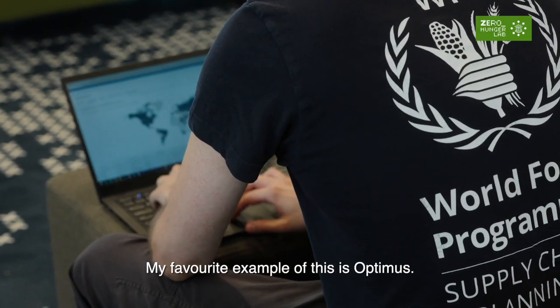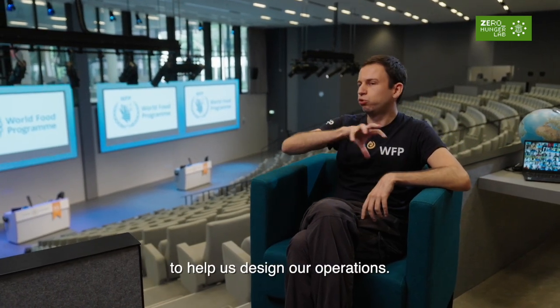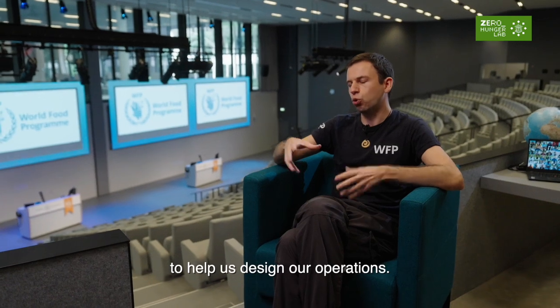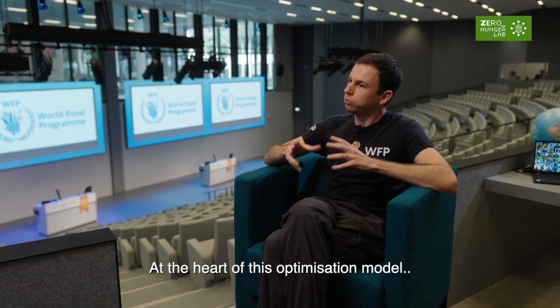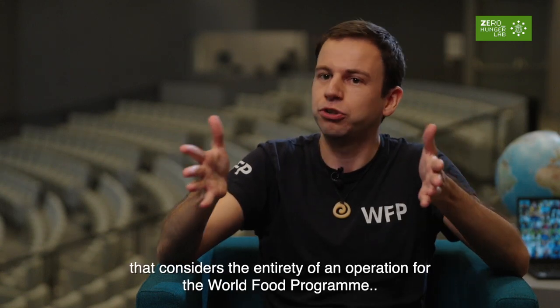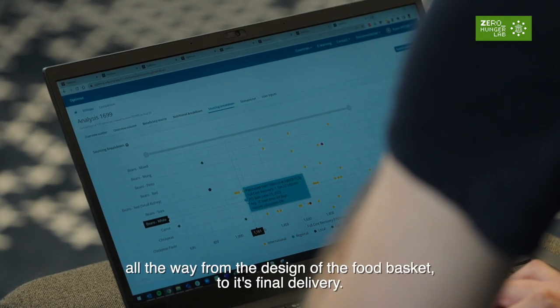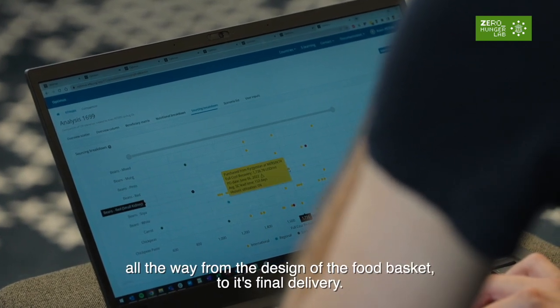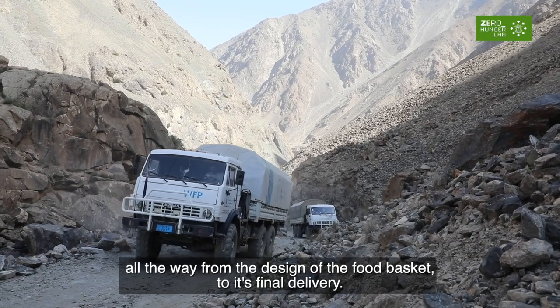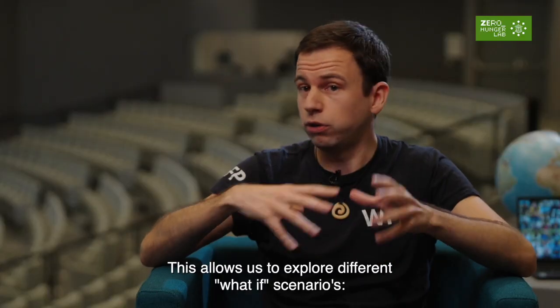My favorite example of this is Optimus. Optimus is a tool that we developed together with partners like the Zero Hunger Lab to help us design our operations. At the heart of this optimization model is a complex mathematical formula that considers the entirety of an operation for the World Food Programme, all the way from the design of the food basket to its final delivery.